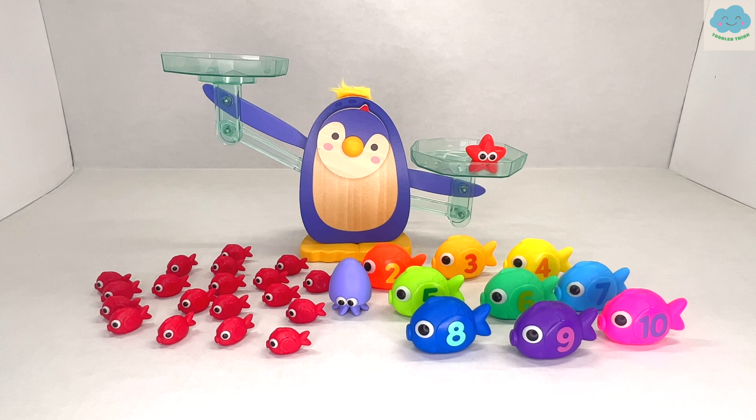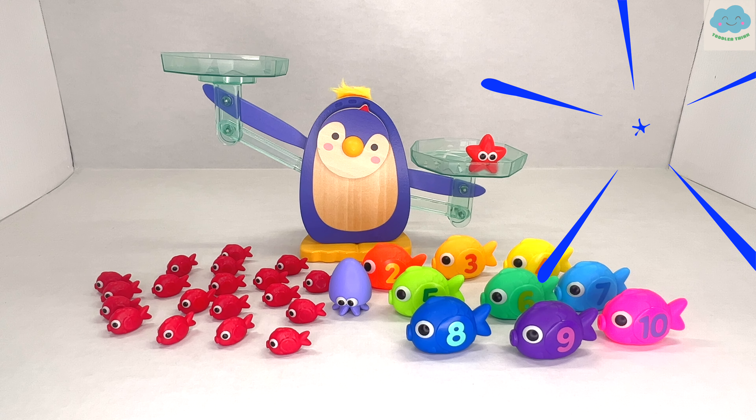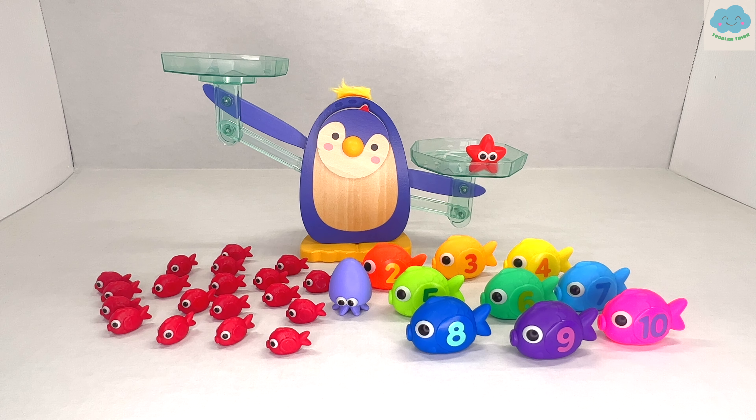Hi kids! On this episode, Mr. Penguin and his friends are going to teach you about numbers, colors, and math. Let's get started!